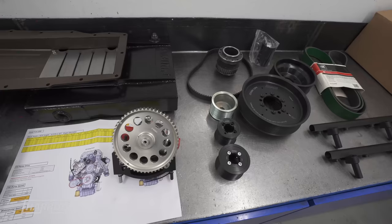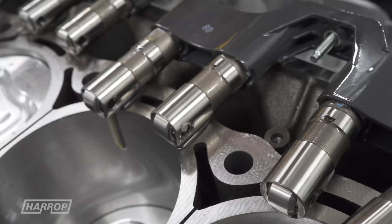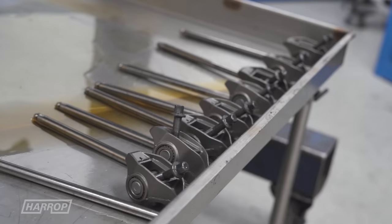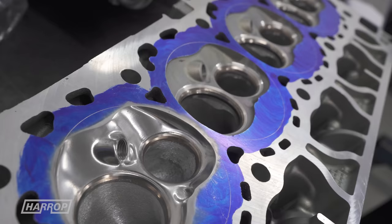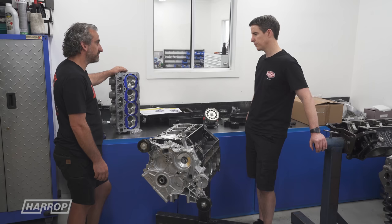Moving up to the valve train: we're going to run the standard lifters as they coped very well with the RPM and boost we were throwing at it. We'll probably upgrade the pushrods to something that allows us to rev the engine harder and handle the extra valve spring load. We have a cylinder head here that we're going to polish the chambers, take all the sharp edges off, and blend all the ports in — without going overboard changing shapes and sizes too much. We'll maintain the factory valve size and see where it takes us.